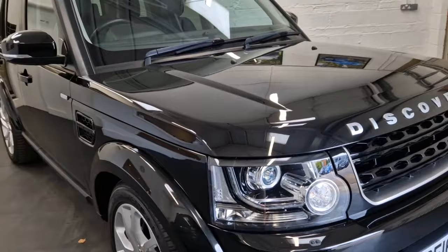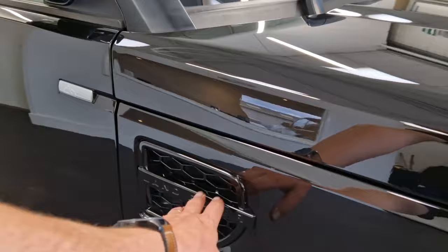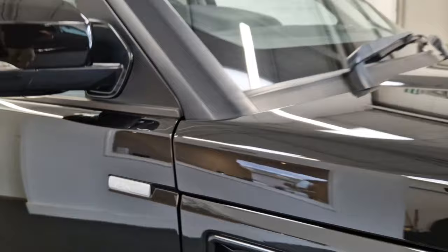Being the Landmark, there are a couple of additional extras over and above the standard Discovery. As this is one of the very last ones in the facelift, you've got the new style LED lights up front, and the Landmark also gets the gloss black side finisher for the grille, plus the Landmark badging on the side.